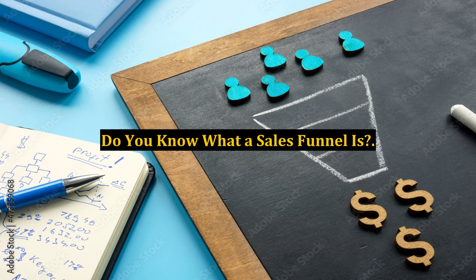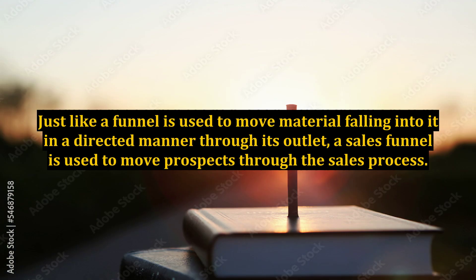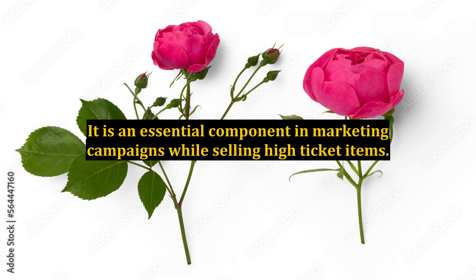Do you know what a sales funnel is? A sales funnel is also sometimes referred to as a marketing funnel or a product funnel. Just like a funnel is used to move material falling into it in a directed manner through its outlet, a sales funnel is used to move prospects through the sales process. It is an essential component in marketing campaigns while selling high-ticket items.